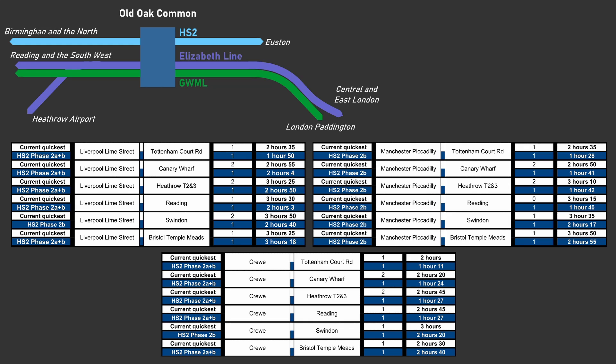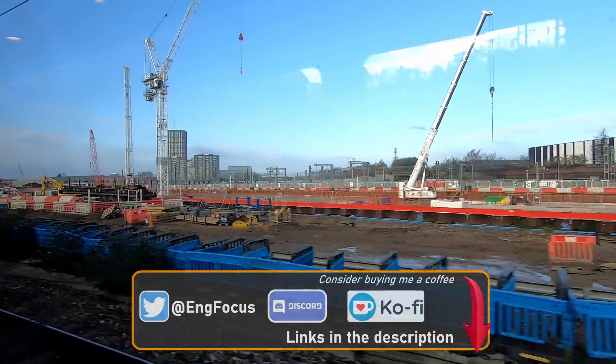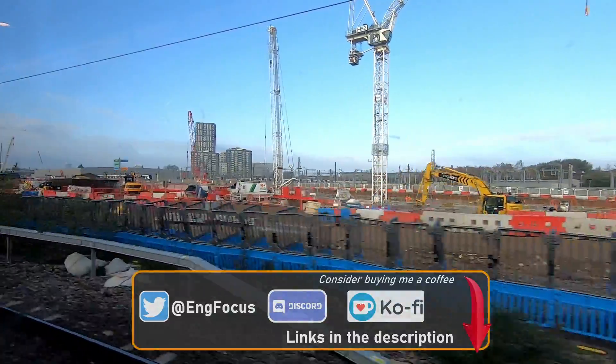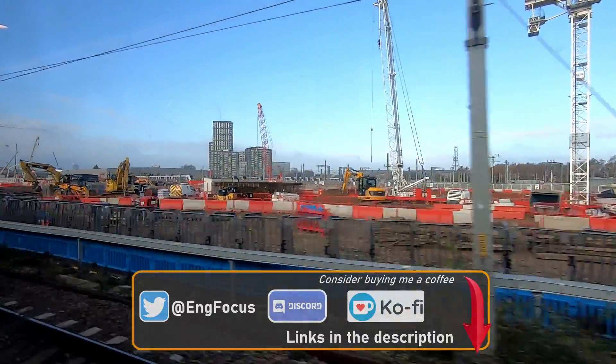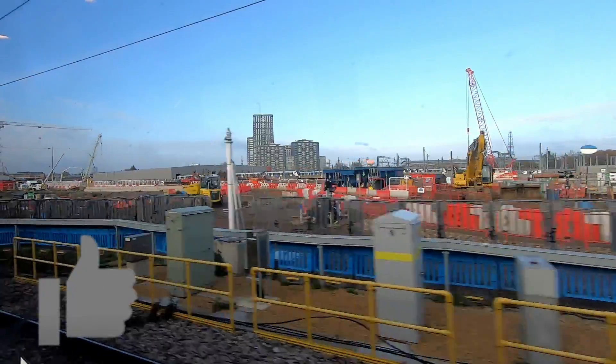I know HS2 is primarily about capacity and not speed, but I also believe that some of the journey time reductions provided by HS2 and Old Oak Common could be transformational for many passengers. Moving on to the construction of the station — at the moment there isn't a huge amount to see as the station is being constructed in a box below the surface. That's not to say there's no visible sign of works however, as the enormous site is a hive of activity with plenty of cranes at work across the site.